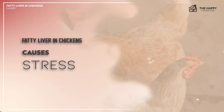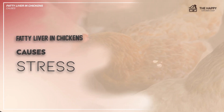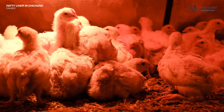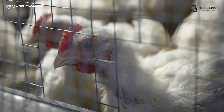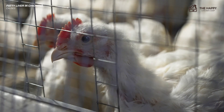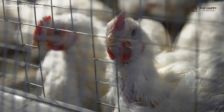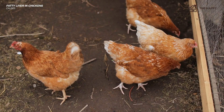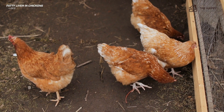The last possible cause is stress. Heat stress, overcrowding, poor ventilation, excessive noise, inadequate lighting, dirty conditions, and poor living conditions in general can compromise a chicken's overall health. Chronic stress activates the release of stress hormones, which can disrupt metabolic pathways and exacerbate liver dysfunction.